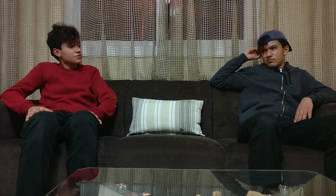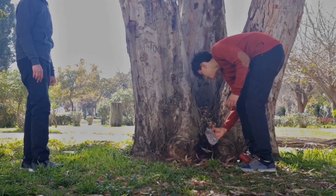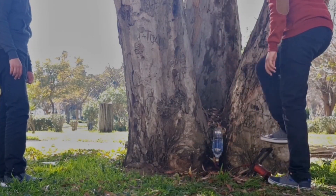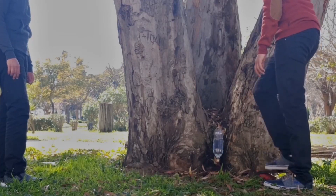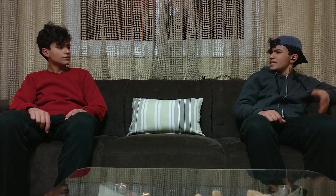You'll understand once you see it. All right, but why does it split up?